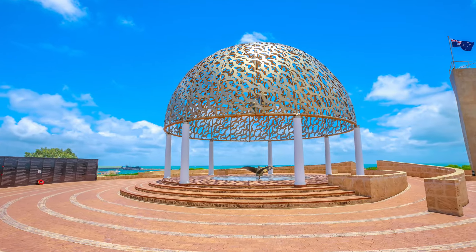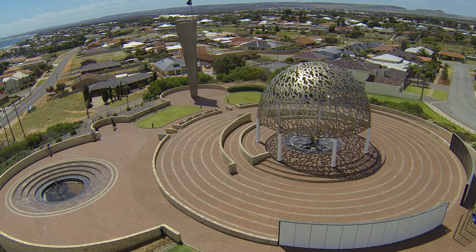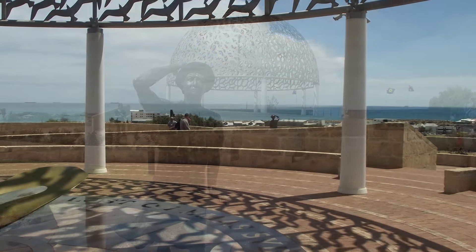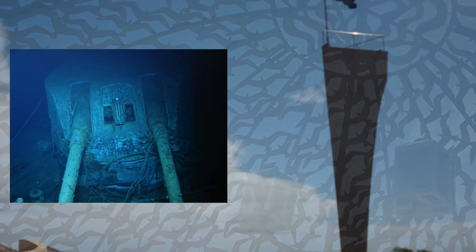Another place of interest in Geraldton is the HMAS Sydney Memorial. The HMAS Sydney sank with all hands after a fight with the German raider Cormoran during World War II. The actual cause of her loss, and the location of her wreck site, was a mystery until she was finally located in 2008.